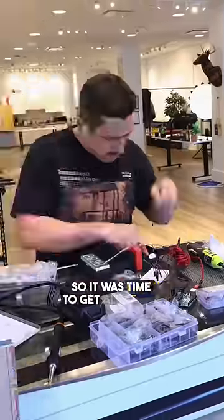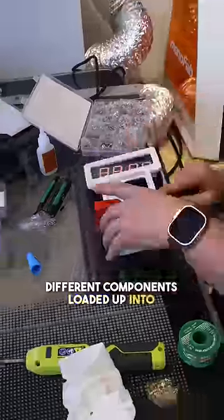At this point I could grab those pieces off the 3D printers and they were looking pretty good, so it was time to get all those different components loaded up into the case.